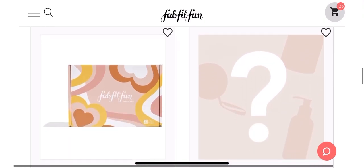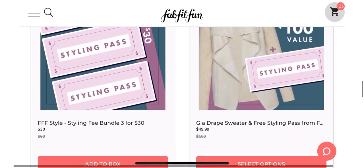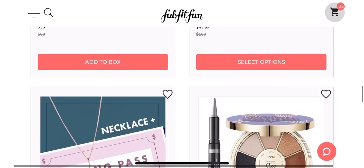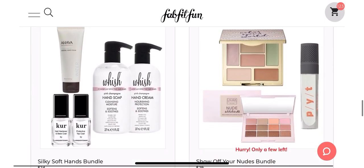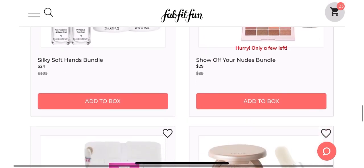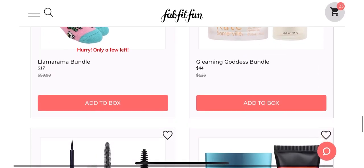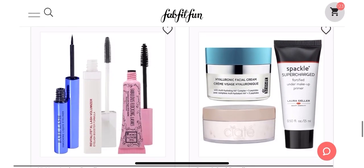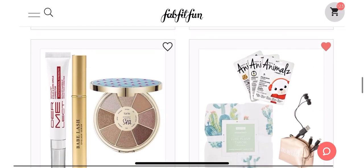I'm going to give you some thoughts about the sale, how I shop the sale, and just some tips on how to get everything that you want. So if I'm scrolling too quickly and you see something that you want to look at, be sure and just pause the video and read over what the title is or look at it closer.